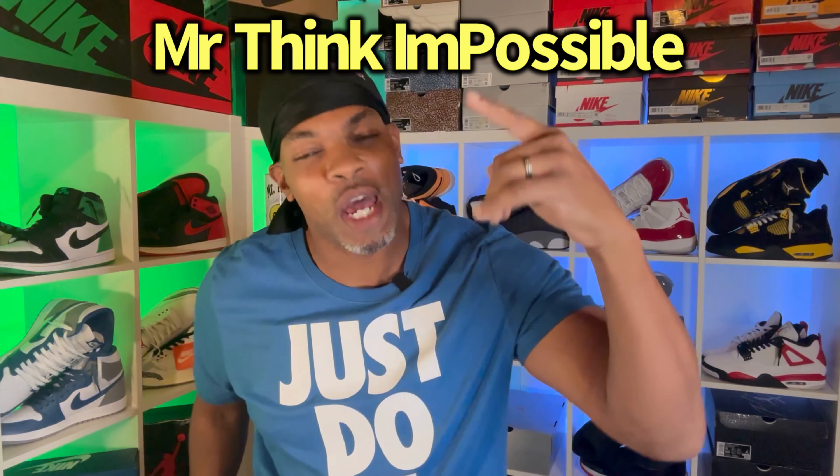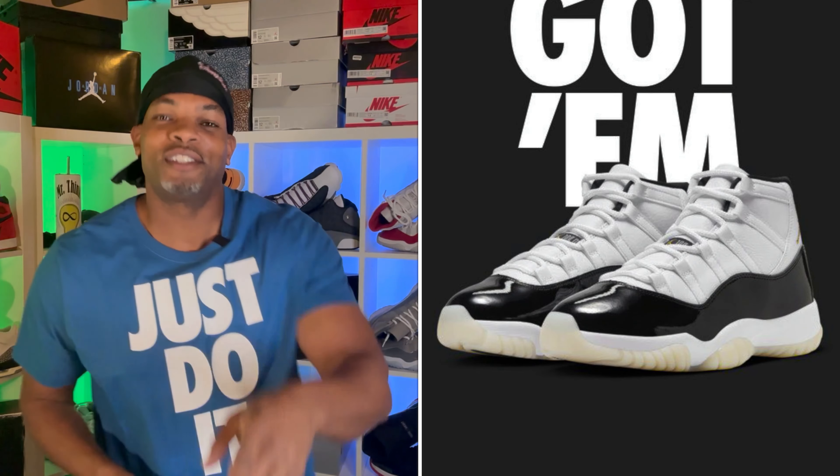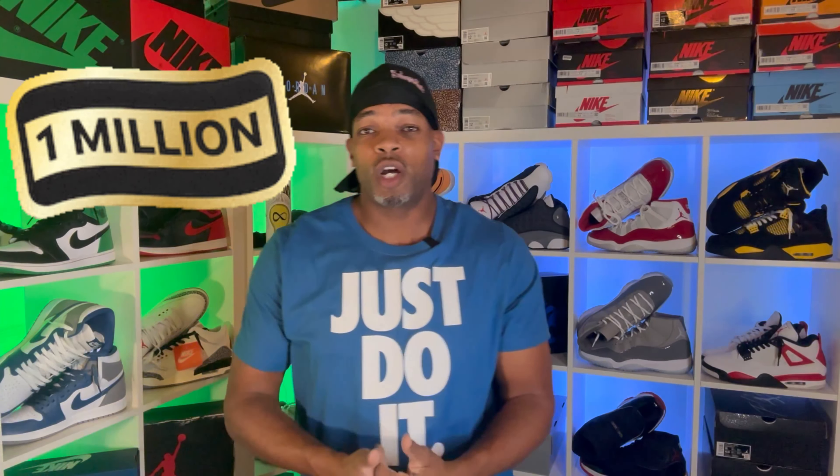Shout out to everybody who took that dub for the Jordan 11 Gratitudes. I'm looking forward to them grats. For everybody that took Ls and watched this — rumor has it the release date is December 9th. They're supposed to be dropping like a million pairs of those, which means the bots are going to be out there. But I think if you do a little bit of due diligence, do your research, enter your raffles, go to your stores, hold your reservations — you'll be okay.